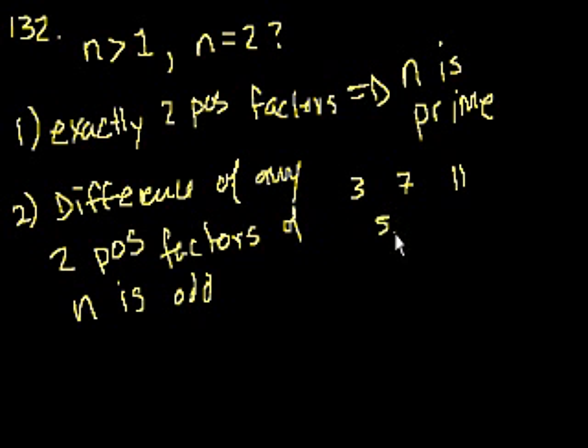For any other prime number, the factors are going to be 1 and itself — let's call that p. So the difference between the two numbers: p minus 1. If I take an odd number and subtract 1 from it, I get an even number. That's true for any odd number. So every other prime number is odd, but statement 2 says the difference should be an odd number.